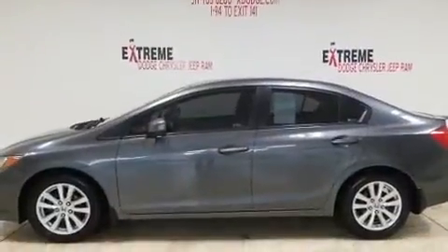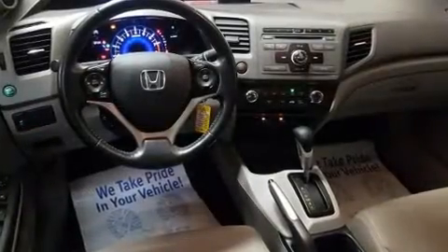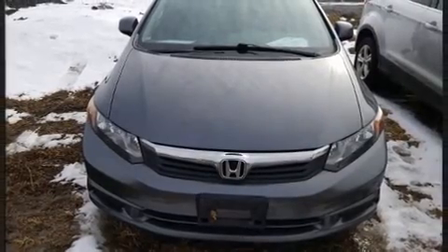It includes heated seats, one-touch window functionality, a trip computer, an outside temperature display, fully automatic headlights, power moonroof, heated door mirrors, and much more.